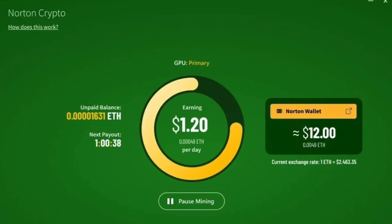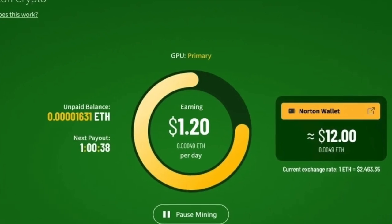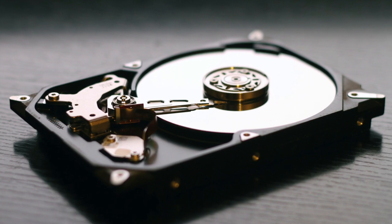You will be able to earn rewards and also move your cryptocurrency into the Norton crypto wallet, which is supposed to be more secure than a regular computer hard drive, which can either fail or get hacked.